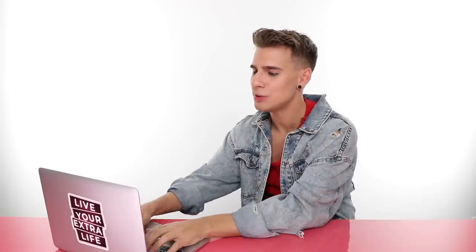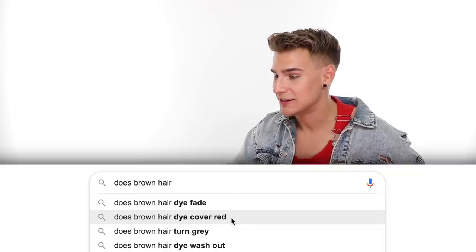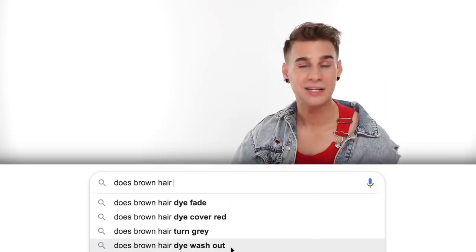Does brown hair dye fade? Yes, all hair dye fades. Does brown hair dye cover red? If you use a certain kind of brown, yes — the opposite of red on the color wheel is green, so a dark enough brown with green undertones can cancel out red in your hair. Does brown hair turn gray? Yes, any hair color can possibly turn gray. Does brown hair dye wash out? If it's demi- or semi-permanent, yes; if it's permanent, no.